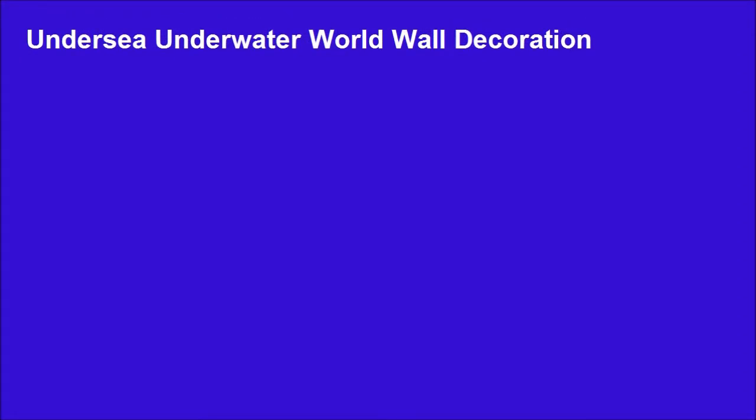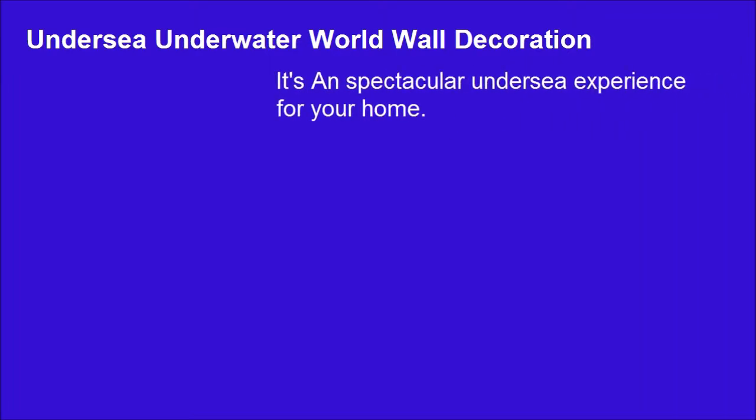Undersea Coral Re-Photo Wallpaper. Undersea Underwater World Wall Decoration. It's a spectacular undersea experience for your home.